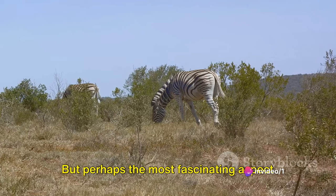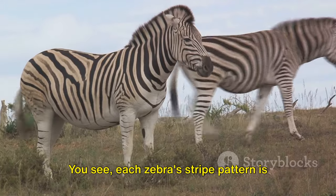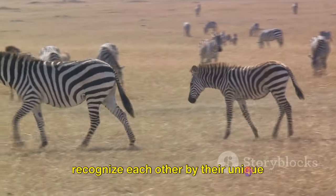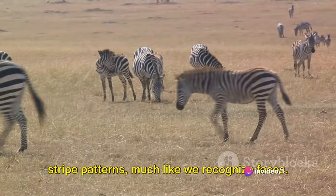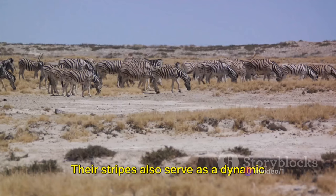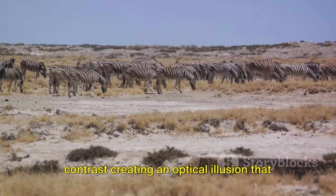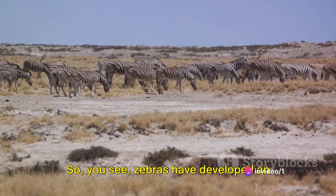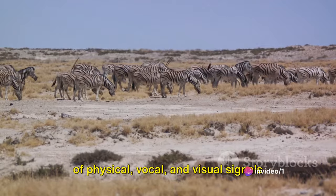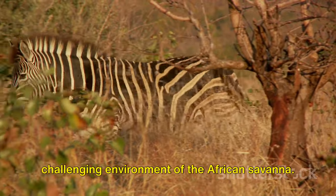Perhaps the most fascinating aspect of zebra communication lies in their iconic stripes. Each zebra's stripe pattern is as unique as a human fingerprint, meaning zebras can recognize each other by their patterns, much like we recognize faces. Their stripes also serve as a dynamic visual signal — the black and white contrast creating an optical illusion that can confuse predators and protect the herd. Zebras have thus developed an intricate language of their own: a blend of physical, vocal, and visual signals that allow them to thrive in the challenging environment of the African savanna.